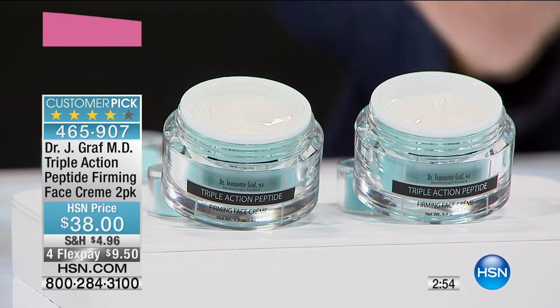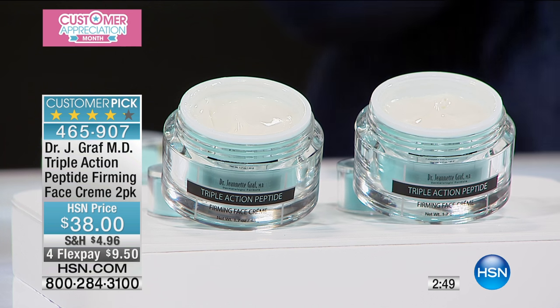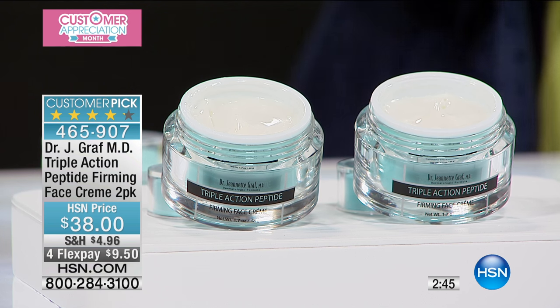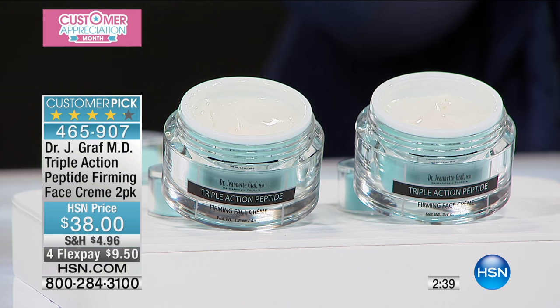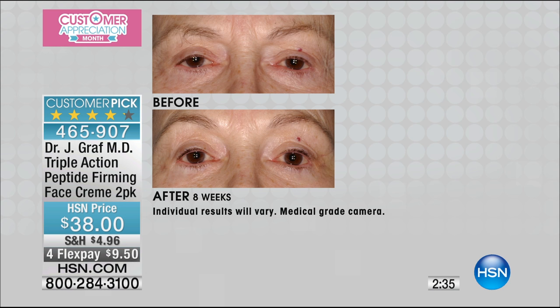This is our triple action firming cream, and now I can finally show you what a duo looks like — because we're giving you not one. We didn't put it in a larger jar like we had done with the Skin Deep. We're giving you two of these. It is already a customer pick; you can read the reviews on hsn.com. It's $38, and this is for a duo of that.